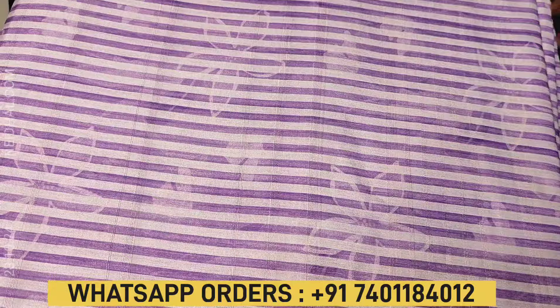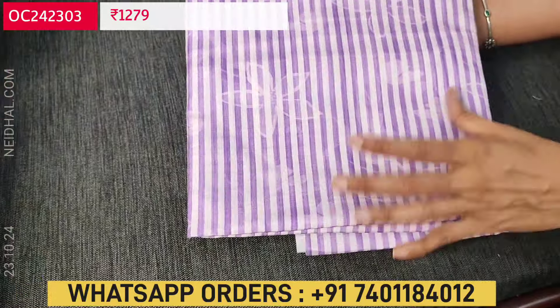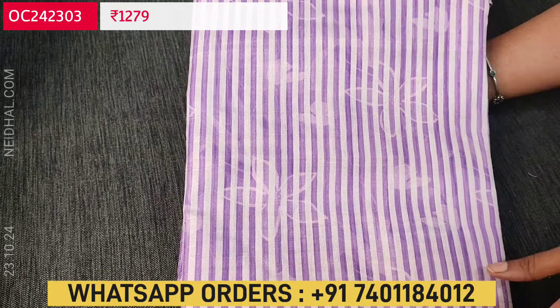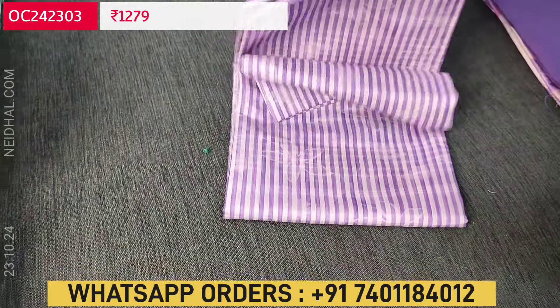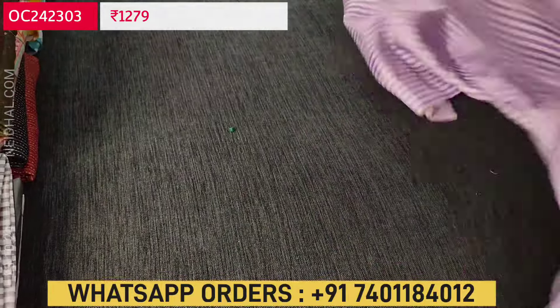Let us see the next collection. Next it's going to be a dress material in semi geicha — a kind of textured silk cotton with a vertical striped print along with floral design. The first color is a half white base with purple lines. It's a lightweight fabric. Lining is needed.